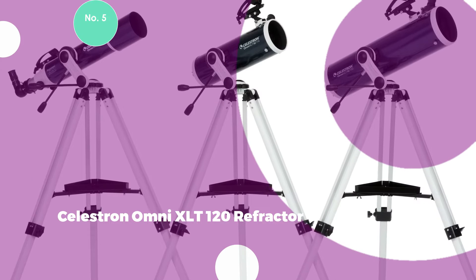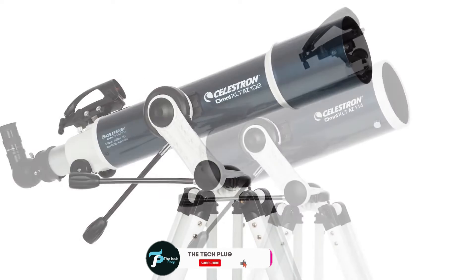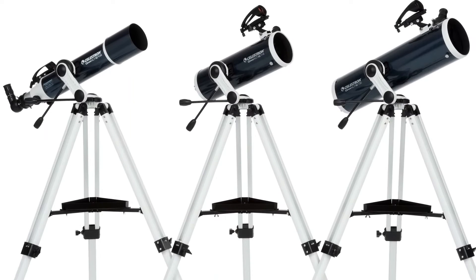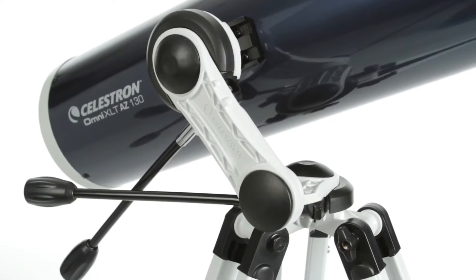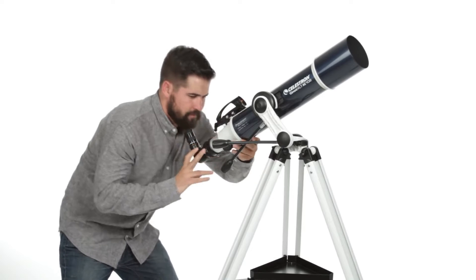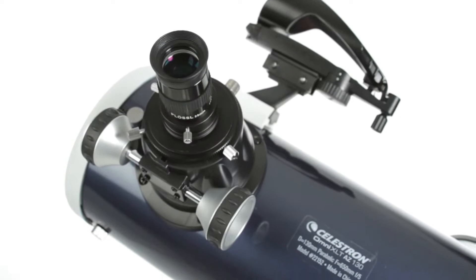#5: Celestron Omni XLT 120 Refractor. Celestron's Omni XLT 120 Refractor showcases the renowned Omni XLT Refractor Optical system, where technicians meticulously select glass for each lens, ensuring employment of only the finest-grade optical glass. The optical path benefits from StarBright XLT coating, with every air-to-glass surface fully multi-coated to achieve optimal light transmission. Mounted on the ultra-precise Celestron CG4 Manual EQ Mount, the telescope features setting circles, worm gear slow-motion controls, and ball bearings on both axes for enhanced accuracy.